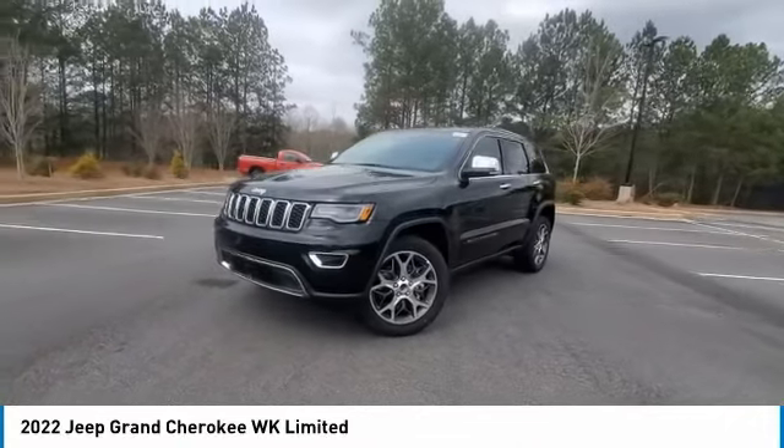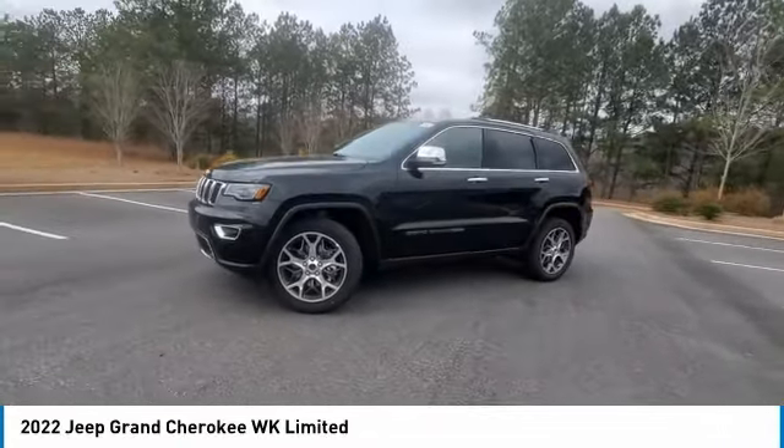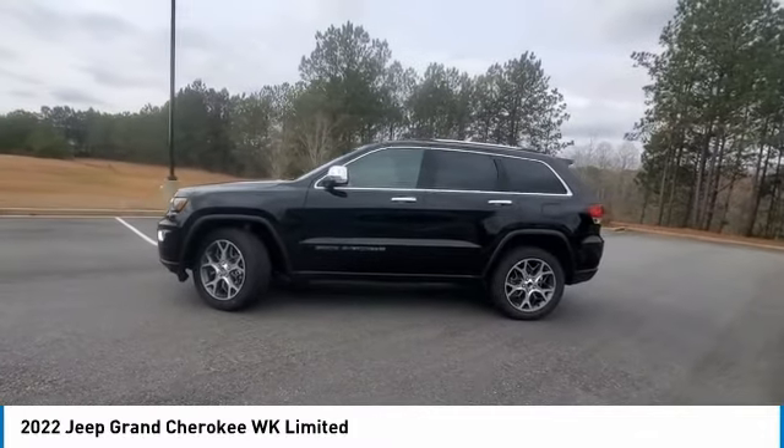Come see the car for yourself. We'll see you next time. Bye.